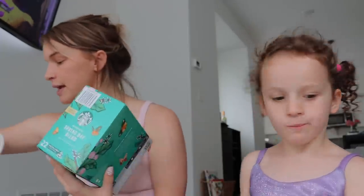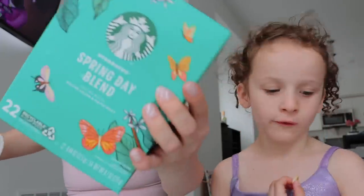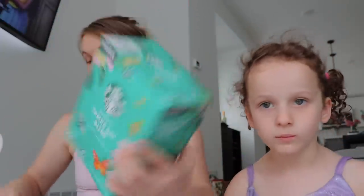Some more K-cups, which I didn't need at all, but look how cute the packaging — and they call it a spring day blend, so what do you expect me to do, say no?